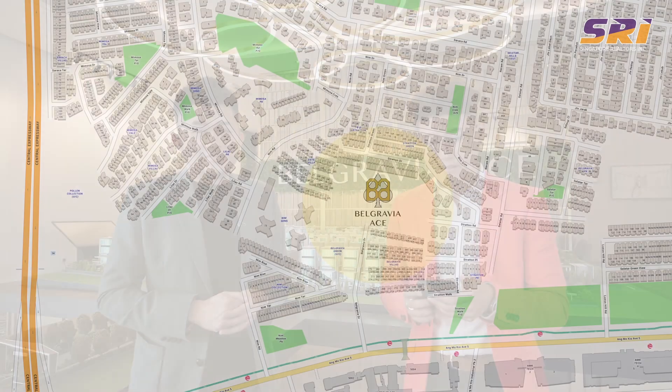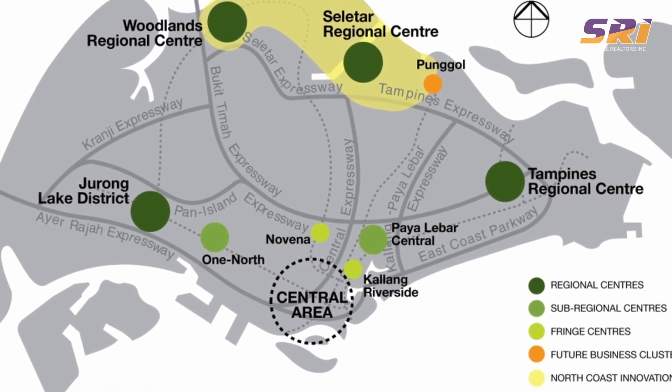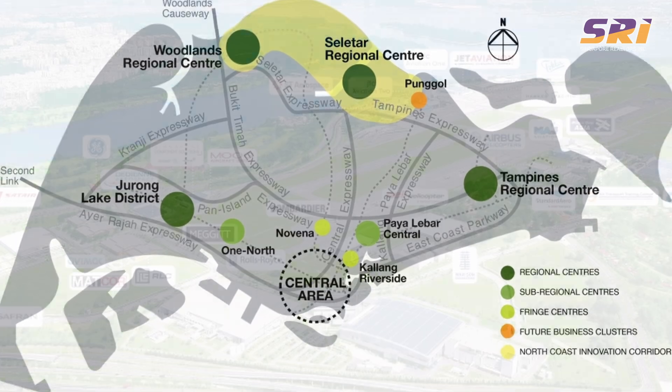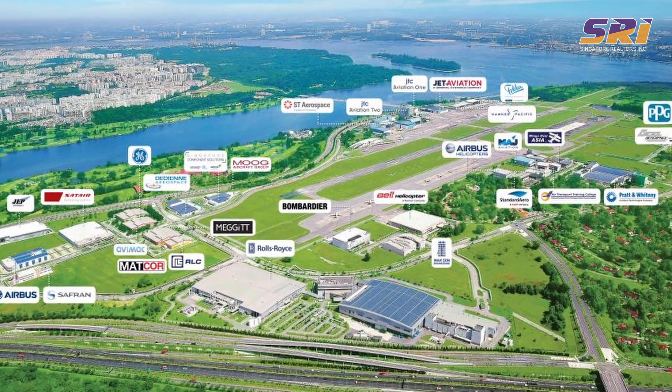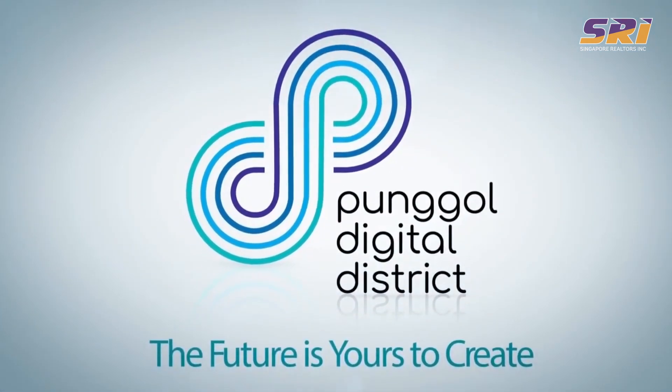Belgravia Ace is on Belgravia Drive off Ang Mo Kio Avenue 5, located within the well sought-after Seletar Hills Estate — one of the largest landed enclaves in the Northeast region. Belgravia Ace is located within District 28, in very close proximity to the upcoming Seletar Regional Centre, which can potentially be twice the size of our Tampines Regional Centre. It is also very near to the Punggol Digital District, which spells the future for Singapore.